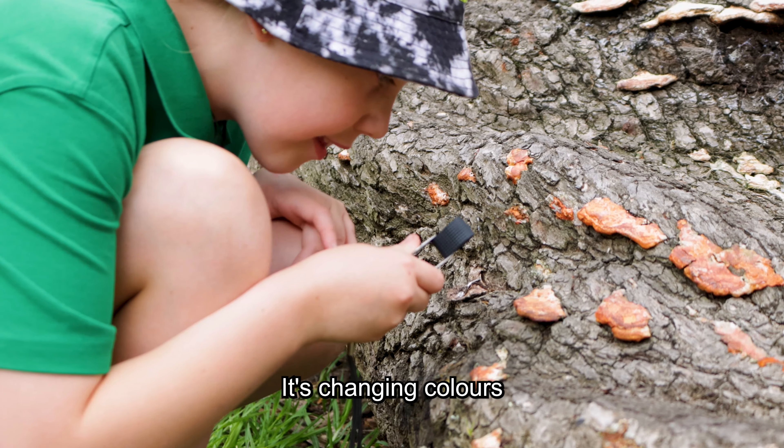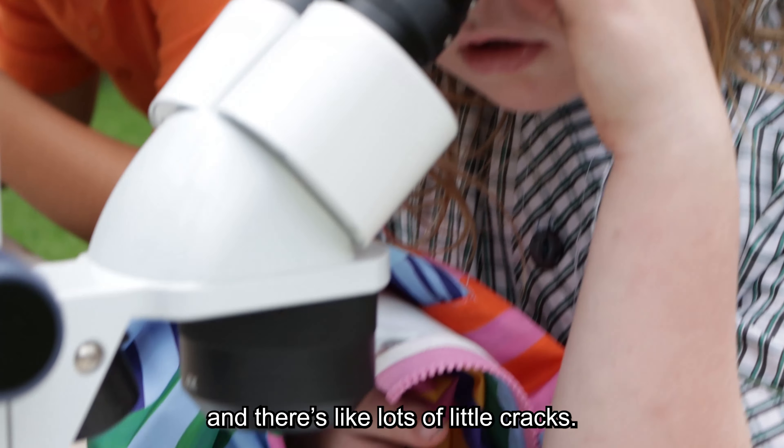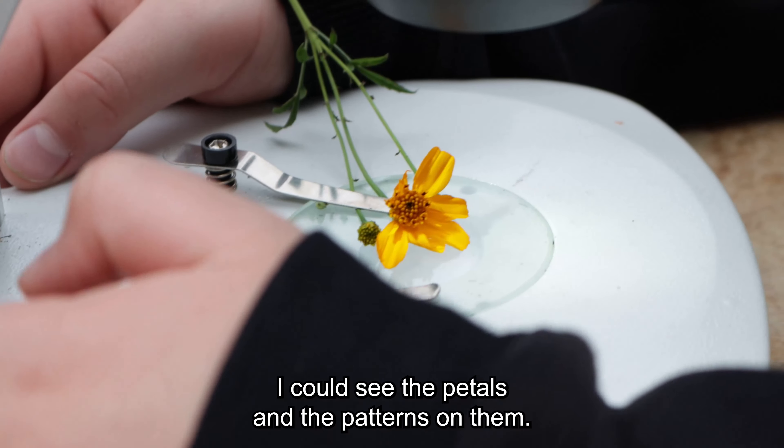It's changing colours and it's like lots of little grass. I can see the petals and the patterns on them.